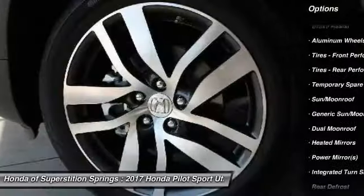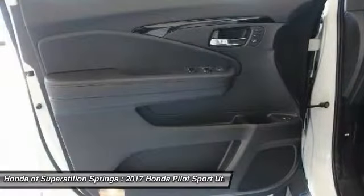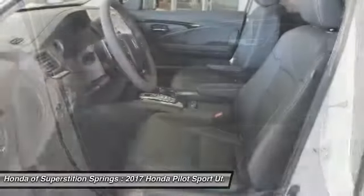All-wheel drive, Bluetooth, adjustable steering wheel, power steering, aluminum wheels, and four-wheel disc brakes.